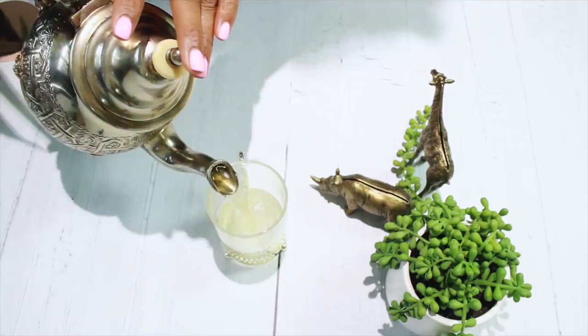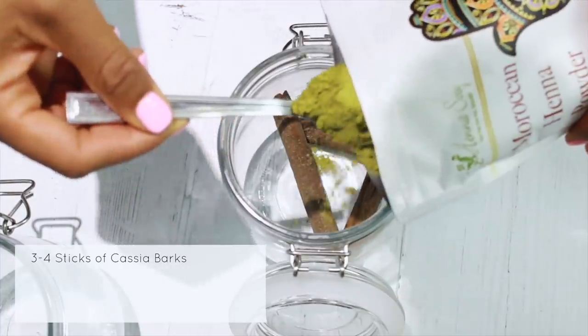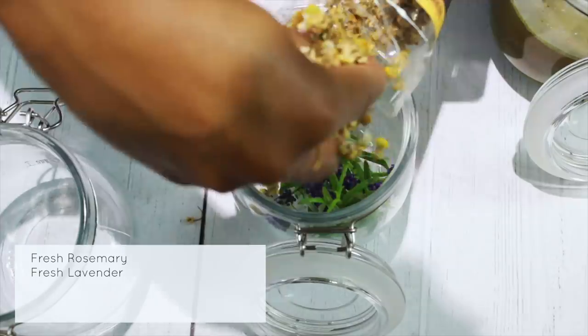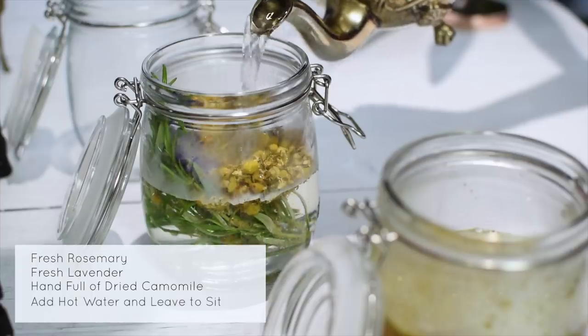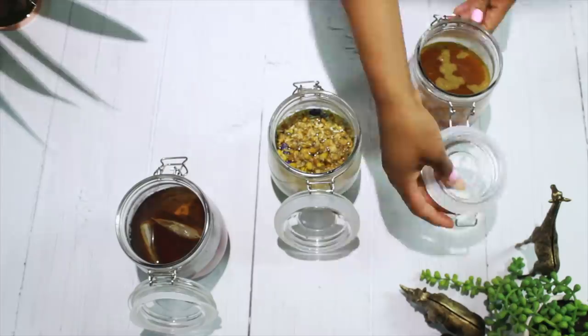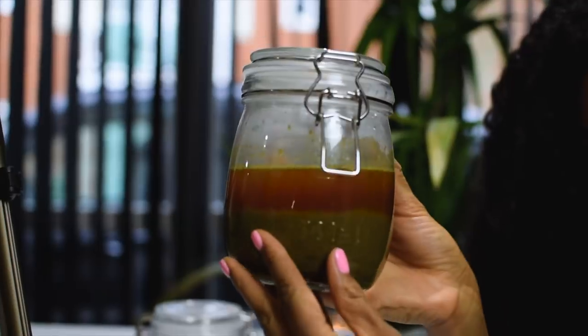My favorite way of using amla right now is definitely in a rinse or tea. It's so easy to make and use — no mess like a full mask. It strengthens your hair from root to end, and if you have dark hair, it's much less likely than henna to brighten your color. Just take a teaspoon of amla, put it in hot water, leave it overnight covered, then pour off the top solution into a spray bottle. Spray it into your hair a maximum of three times a week, and always make sure you get that scalp.